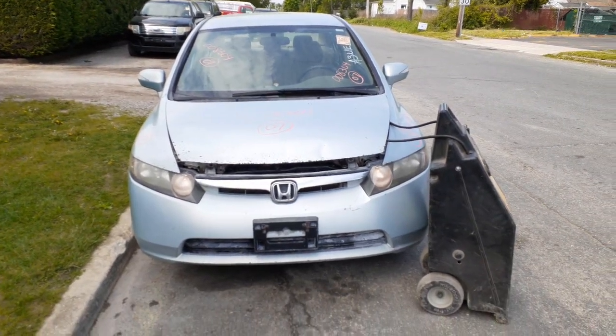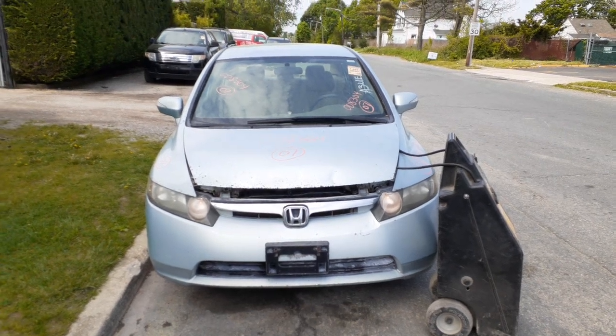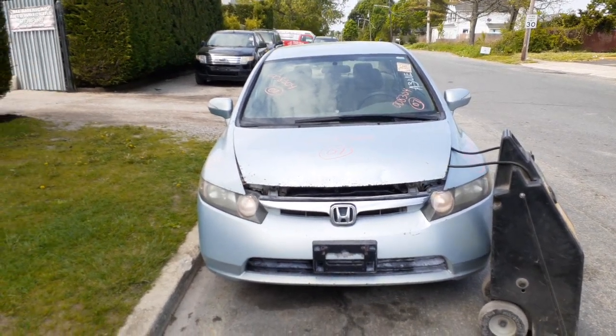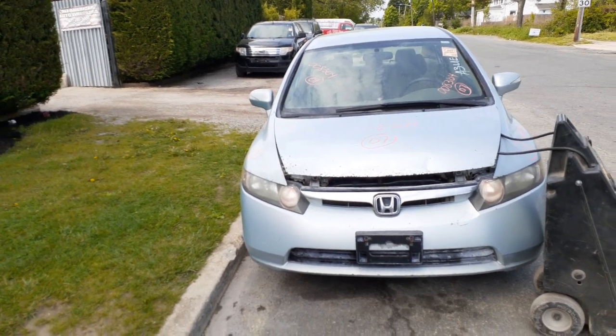Newest addition to the inventory is a 2007 Honda Civic Hybrid. Stock number is 8304, 1.3 automatic, 280,000 miles, got a bad motor.